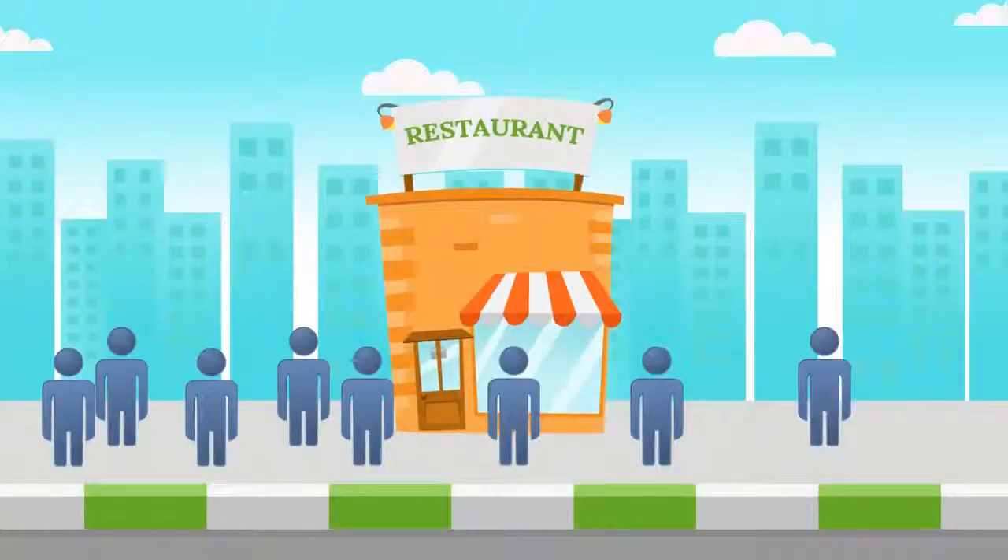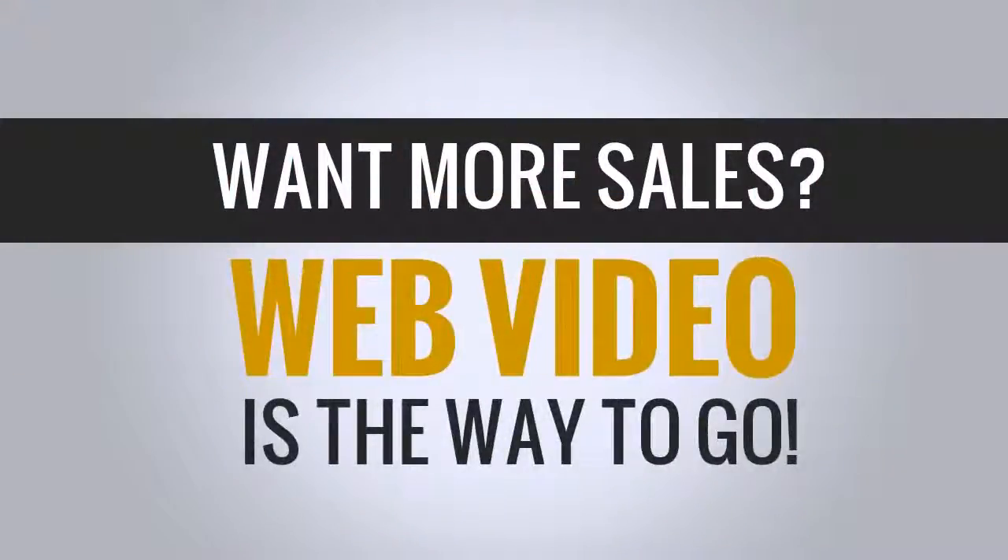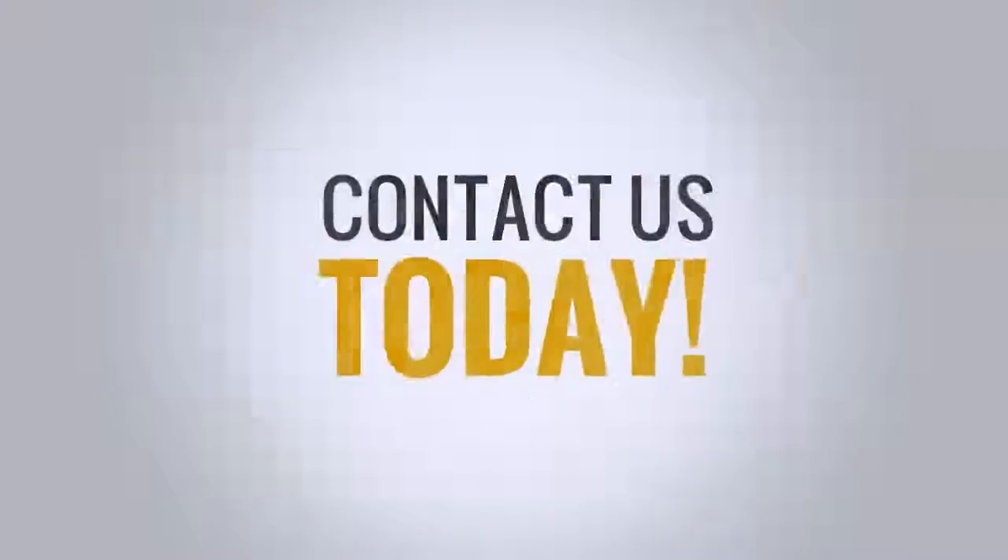So, if you want to increase sales, web video is the quickest and most cost-effective way to do that. Contact us today to find out how we can put web video to work for your business.